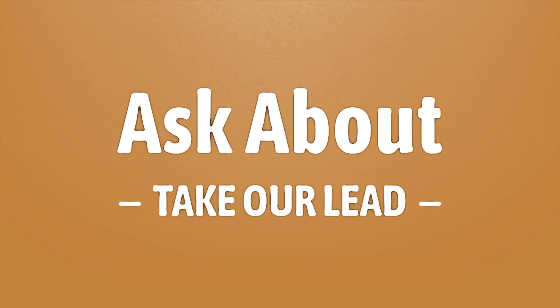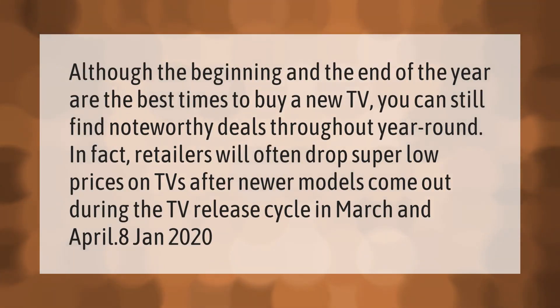Take our lead — let's help you make your mark. Our goal is your satisfaction. Although the beginning and the end of the year are the best times to buy a new TV, you can still find noteworthy deals throughout the year. Retailers will often drop super low prices on TVs after newer models come out.